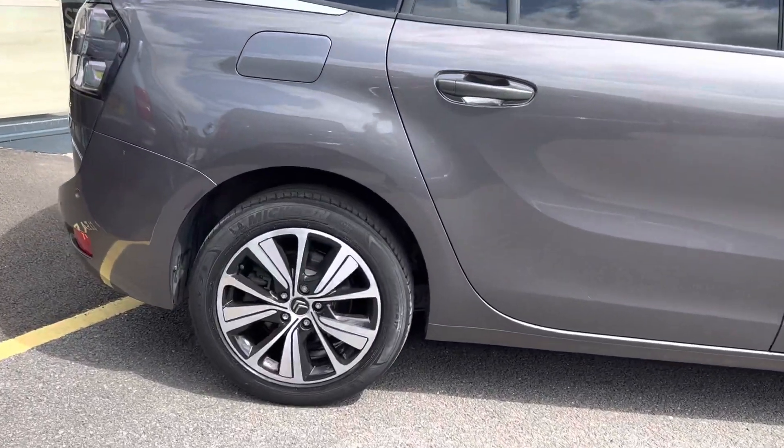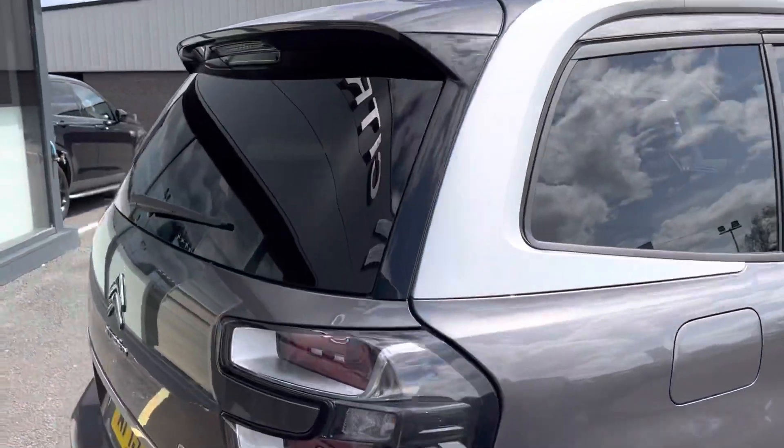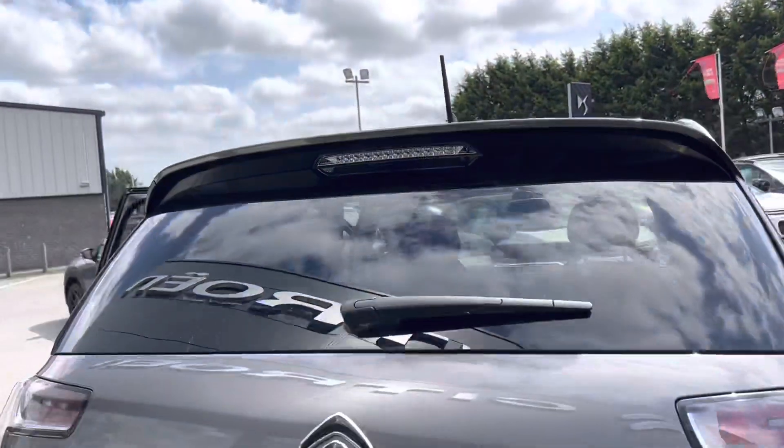You've got your diamond cut alloy wheels, you've also got your rear privacy glass, and to the back of the car you'll see you've got your electric tailgate.